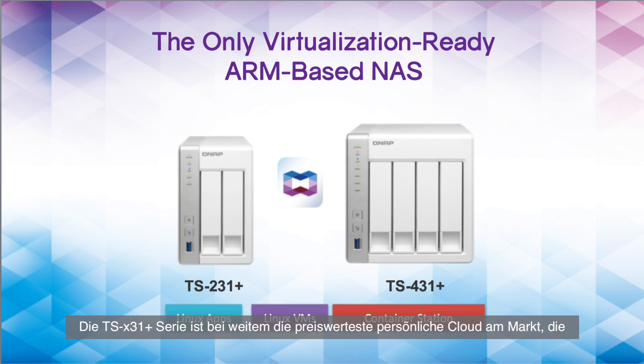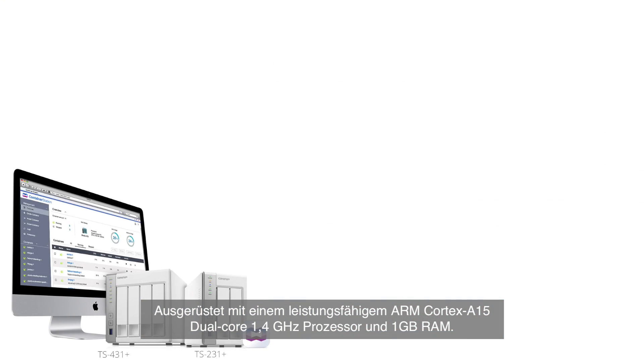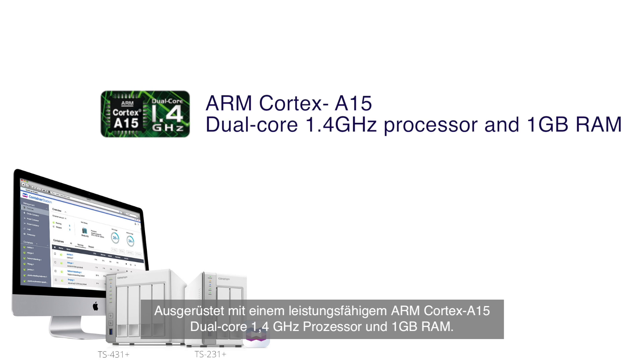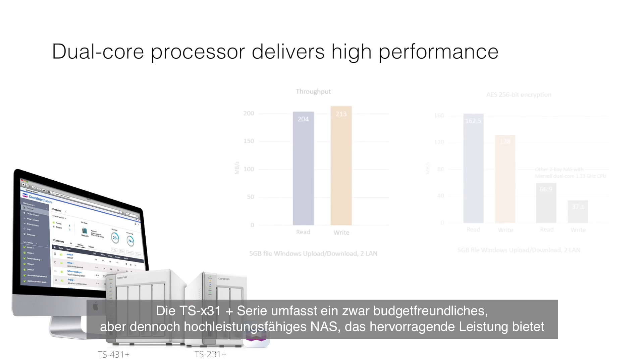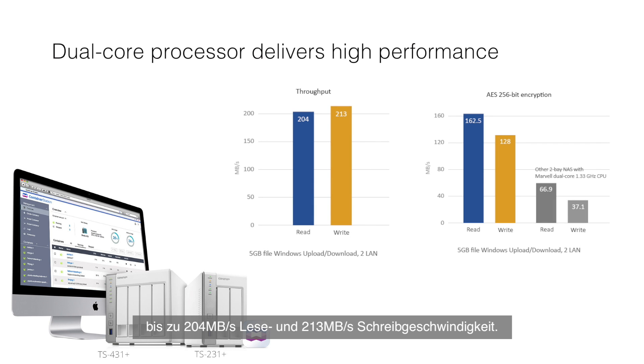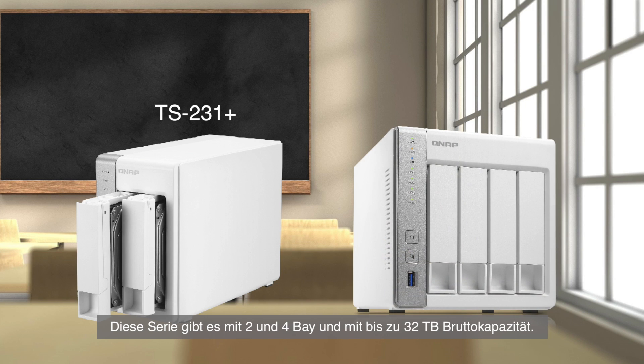The 31 series NAS is by far the most affordable personal cloud on the market that supports container applications. As for the hardware specs, equipped with a powerful ARM Cortex-A15 dual-core 1.4 GHz processor and 1 GB of RAM, the TS-31 Plus series is a budget-friendly yet high-performance NAS providing outstanding performance of up to 204 MB/s read and 213 MB/s write throughput. This series comes in 2-bay and 4-bay with the ability to hold up to 32 terabytes of raw capacity.